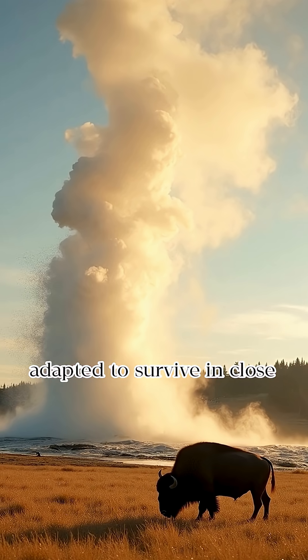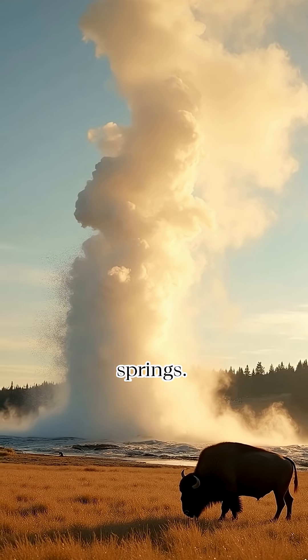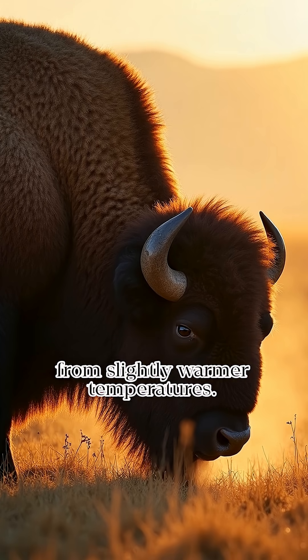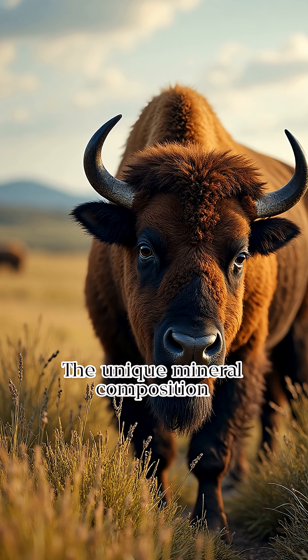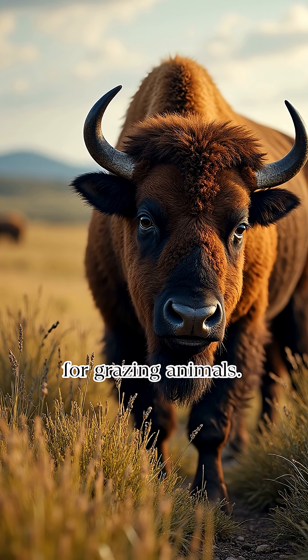Certain animal species have adapted to survive in close proximity to geysers and hot springs. These animals often graze near thermal areas, benefiting from slightly warmer temperatures. The unique mineral composition of the soil near thermal areas provides additional benefits for grazing animals.